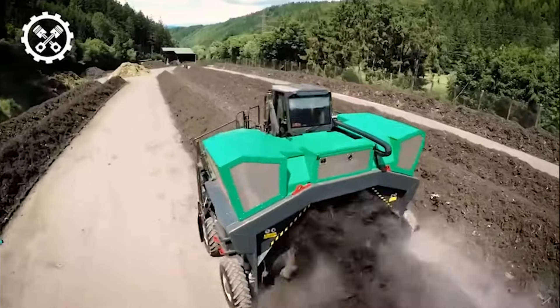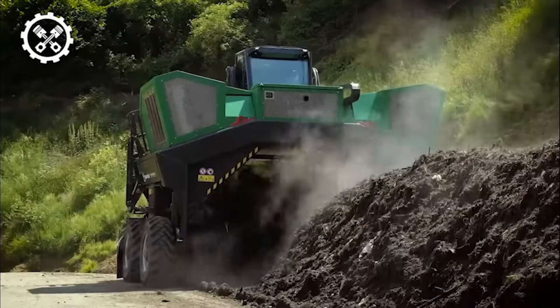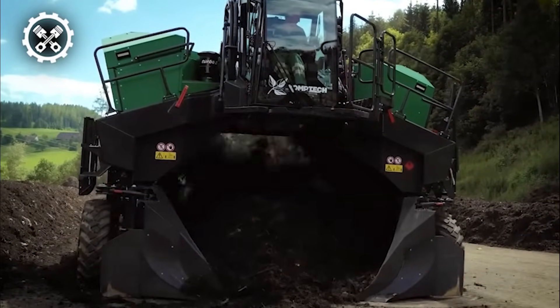Distinguishing itself with a unique drum design and a patented scraper bar design, this compost windrow turner guarantees thorough mixing of the compost windrow from the exterior to the core. The Comtec Top Turn X4500 stands out as a monster in its league, embodying strength, efficiency, and innovative design, making it an indispensable asset for composting operations seeking reliability and performance in a compact package.